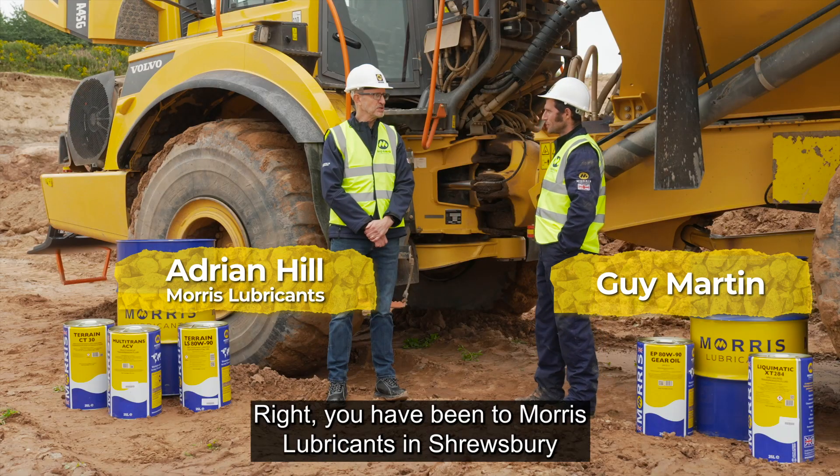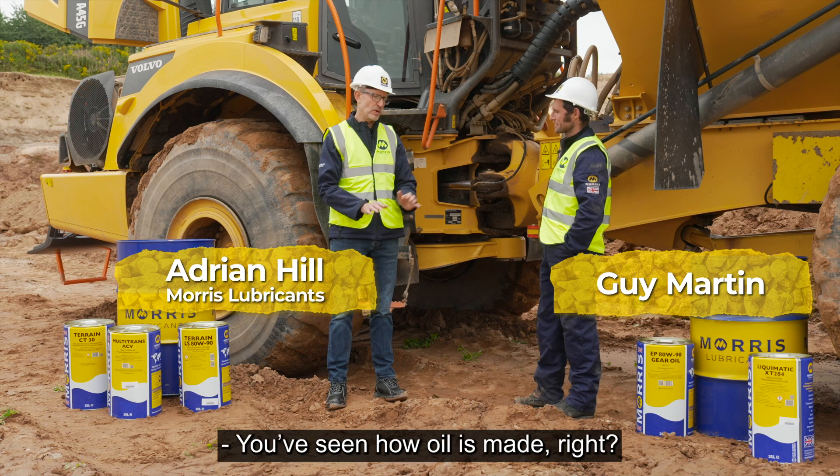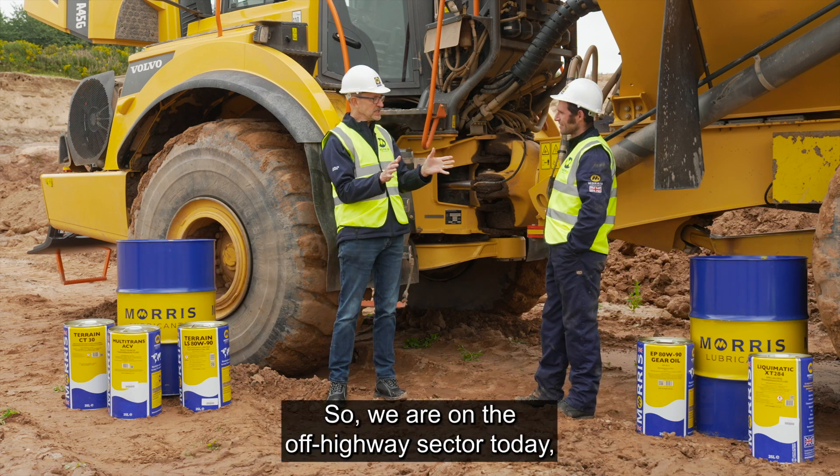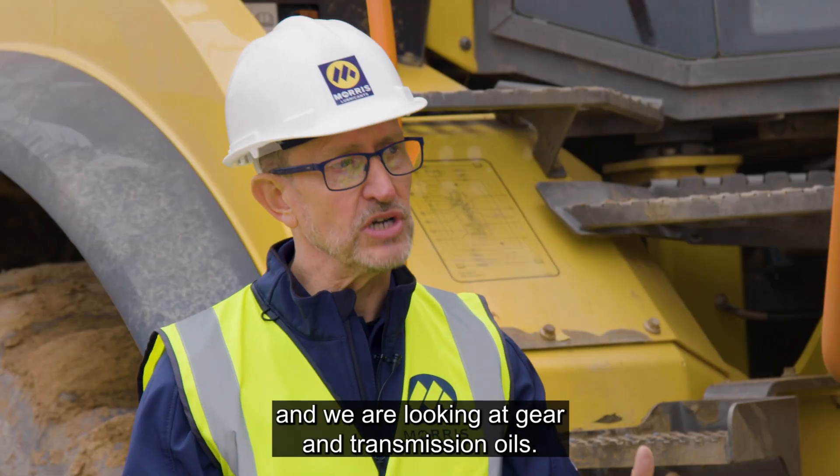Hi Guy. Our boss. Have you been to our Shrewsbury facility? Yeah, once or twice. You saw how oil is made. Right, and we're now looking at how oil is used. So we're in the off-highway sector today and we're looking at gear and transmission oils.